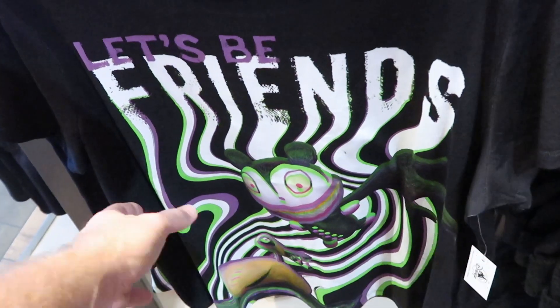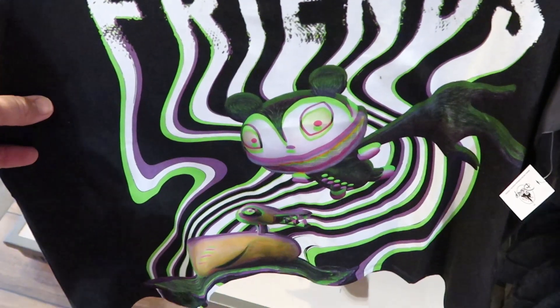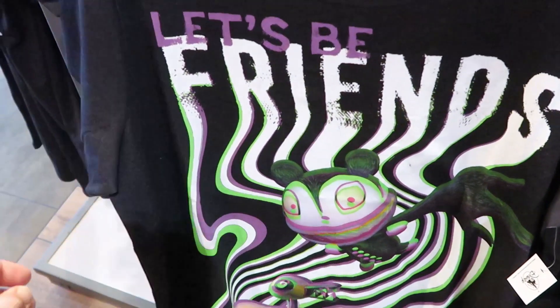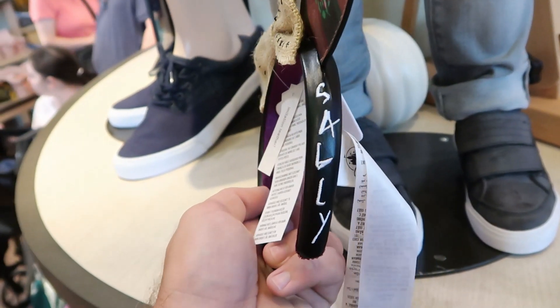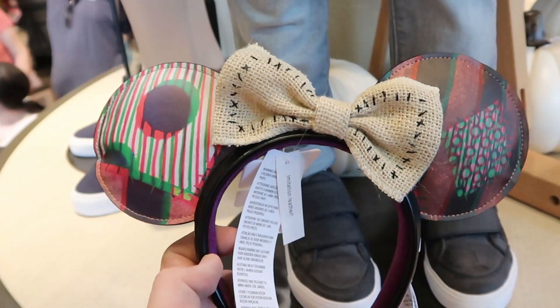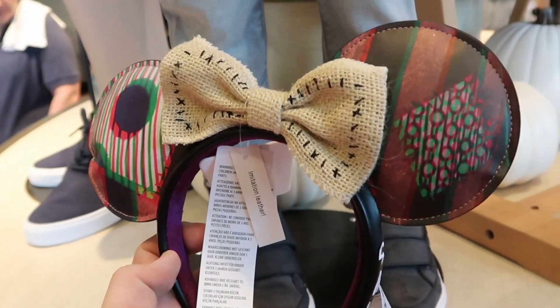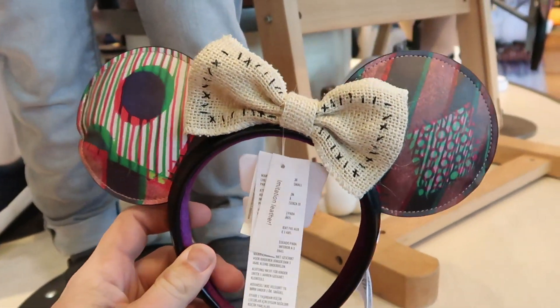For $29.99, check out this t-shirt - it's very, very trippy and psychedelic. It says "let's be friends" - that is amazing. Also, these Nightmare Before Christmas ears are amazing - it says Sally down one side where it's embroidered. Check out the bow, and it kind of looks like Jack Skellington on the left ear and then Sally on the right. Here's the opposite side of these - don't you love those?